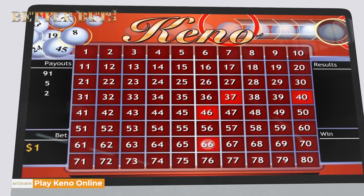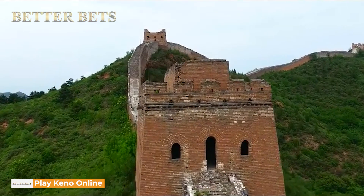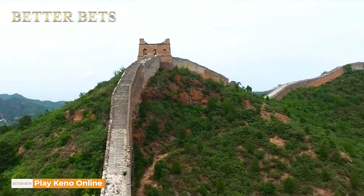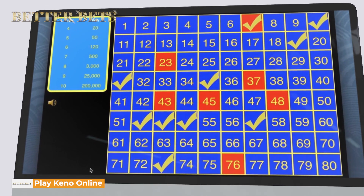Kino. If you haven't heard of it, it looks like the lottery, has numbers like the lottery, and sometimes it gives payouts like the lottery. Seriously, legend has it that the game was used to fund the building of the Great Wall of China, which means aliens played it. And if aliens played it, I think it's pretty important that we look at the best casinos to play Kino online.